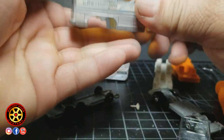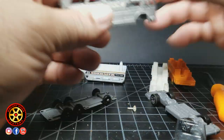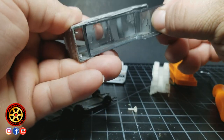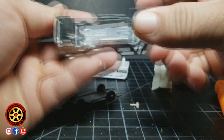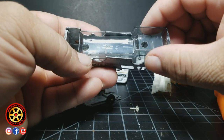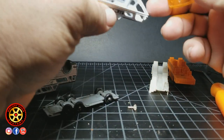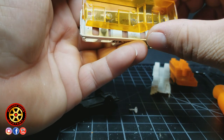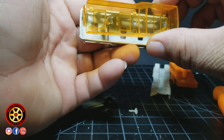Just in case you were wondering, if we could fit the new windshield on the old model — let's try that out. The answer is no, it doesn't even go in. It appears that the new model is a little bit wider. And the old windshield most definitely doesn't fit on the new model either.